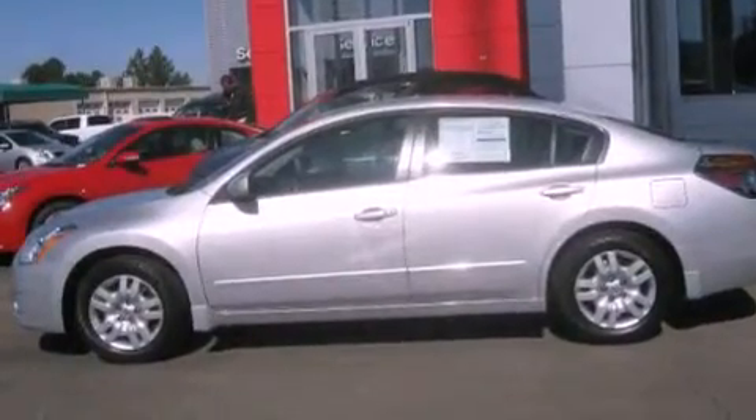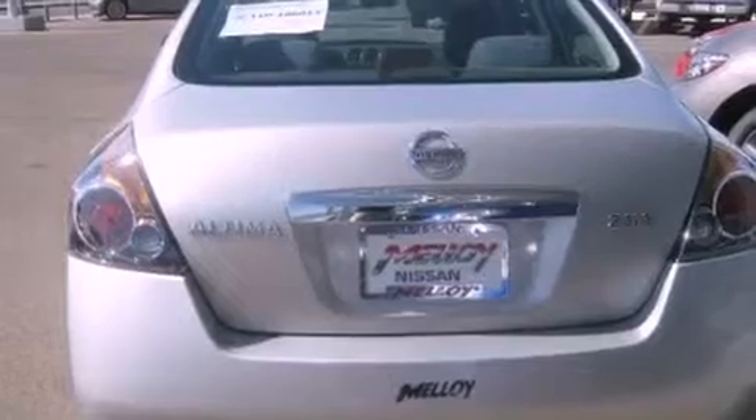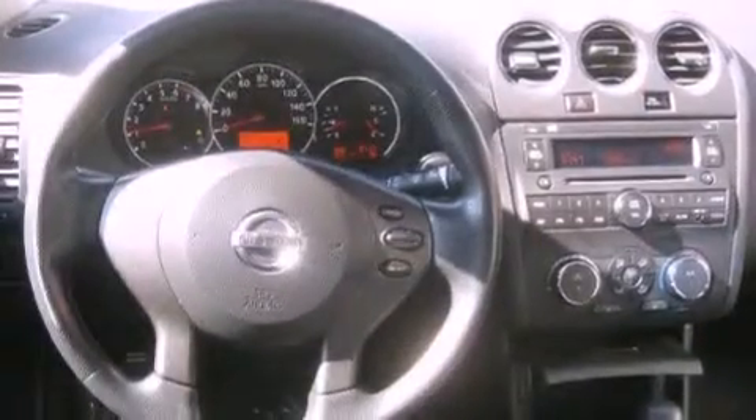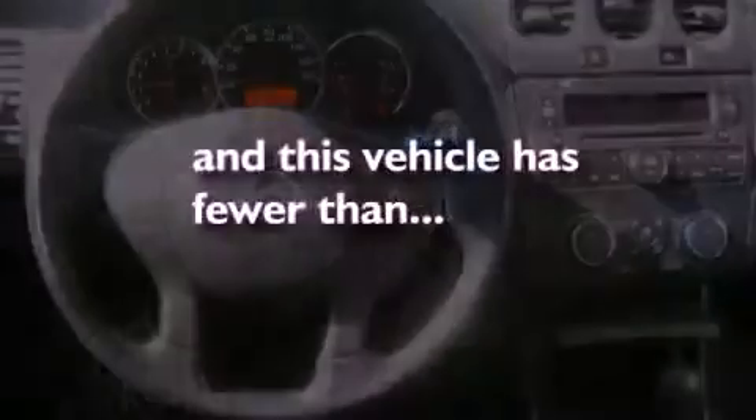Its top features include heater vents for rear-seated passengers, a split-folding rear seat, cruise control, a CD player, a multi-link rear suspension, a security system, a passenger side vanity mirror, a low-tire pressure indicator, a rear window defroster, and this vehicle has fewer than 10,000 miles on the odometer.